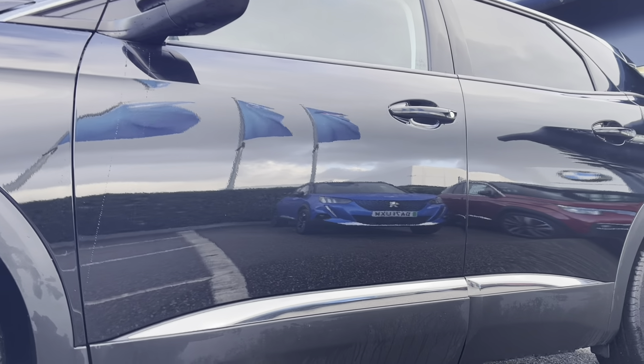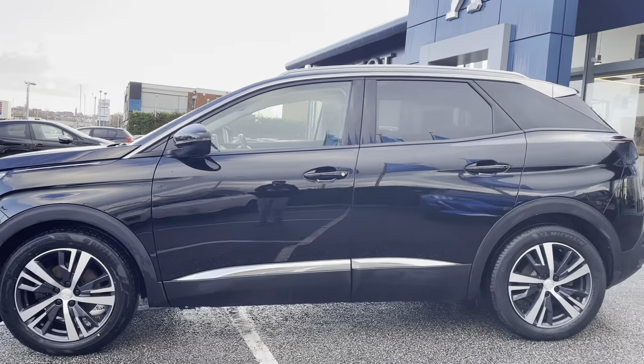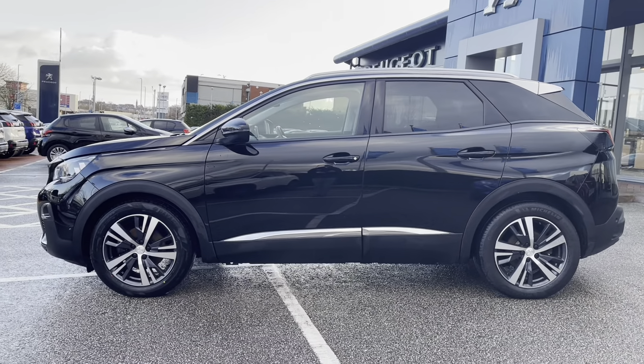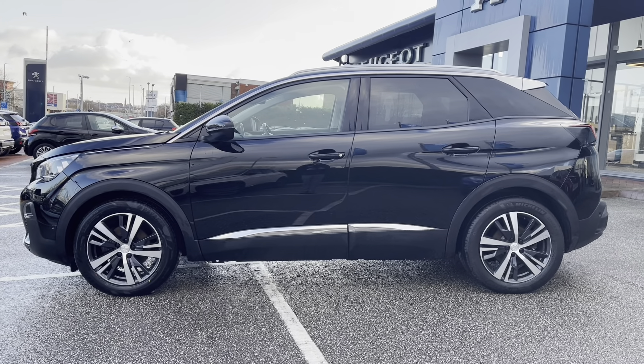Moving along the vehicle, we can see the door mirror mounted LED courtesy approach lights integrated into the Niro black rim mirrors, as well as the chrome roof bar and black extended arches around the wheels, giving this car that added touch of elegance.